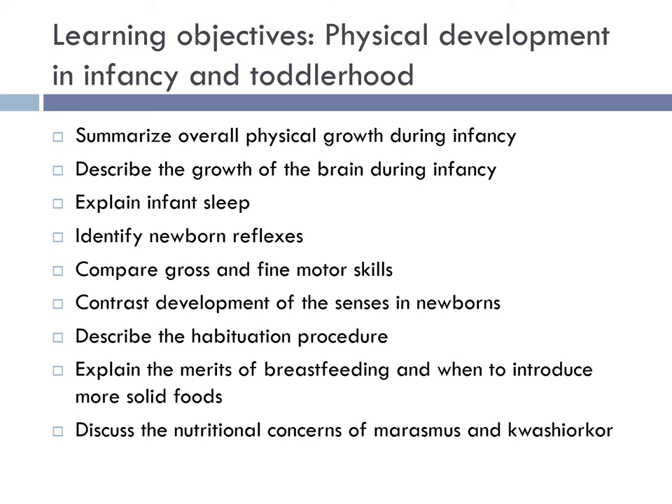By the time you finish this chapter, you should be able to summarize overall physical growth during infancy, describe the growth of the brain during infancy, explain infant sleep, identify newborn reflexes, describe one, compare gross and fine motor skills, contrast the development of the senses in newborns, describe the habituation procedure, explain the merits of breastfeeding, when to introduce solid foods, and discuss the nutritional concerns of marasmus and kwashiorkor.